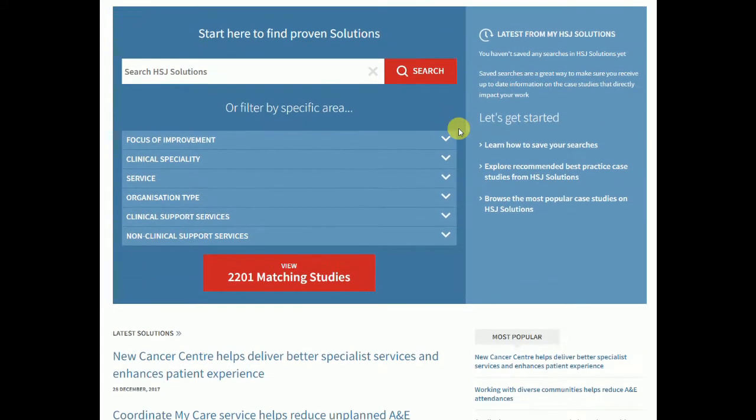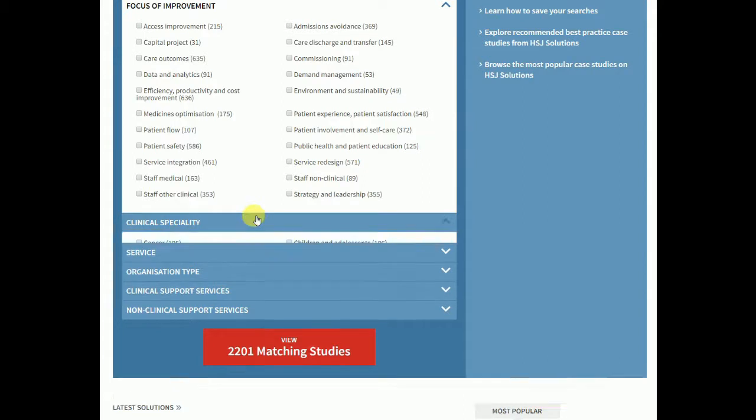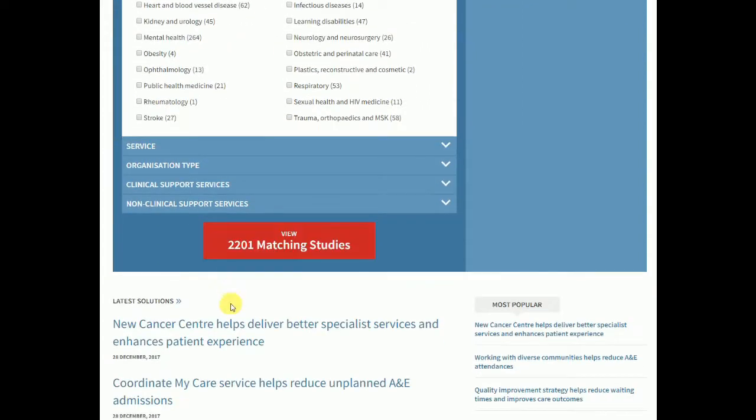There are over 2,000 peer-reviewed case studies which can be searched either via the search bar on the homepage, or can be filtered by a range of criteria such as focus improvement, clinical specialty, or organisational type.